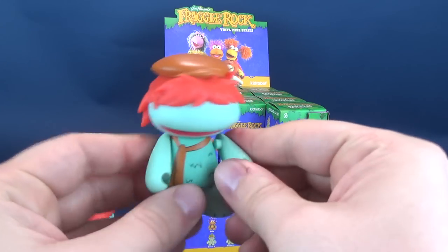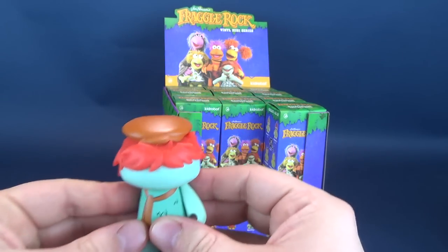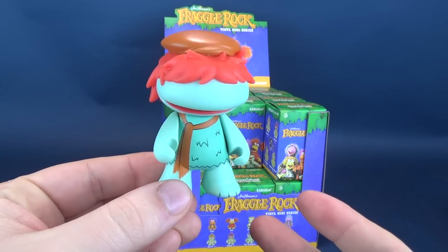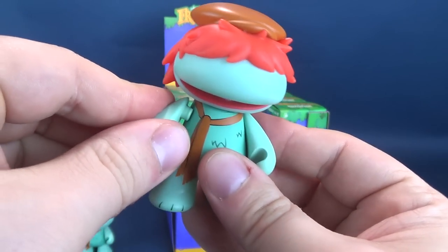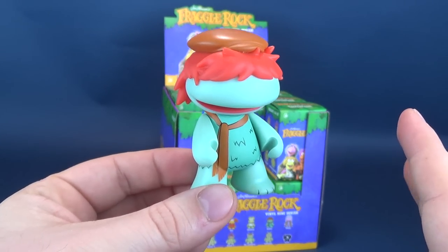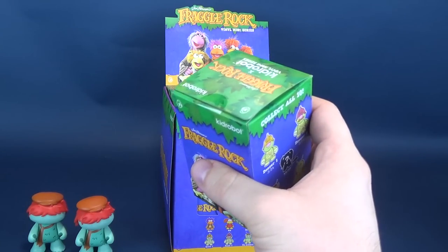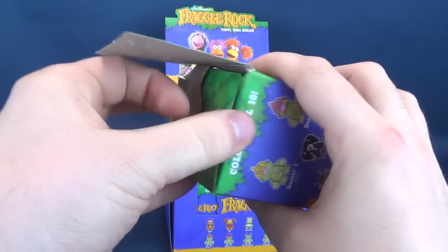I almost just popped off poor Boober's arms - I'm popping his arms off! Everything is just pegged quite easily in place, so if you do inadvertently take the hand off, it's as simple as popping that back into place. I'm pretty sure even the Doozers wouldn't be able to put their buildings back into place, because those Fraggles certainly love those Doozer buildings, which apparently tasted like mustard. That's about the only takeaway I remember as a child.